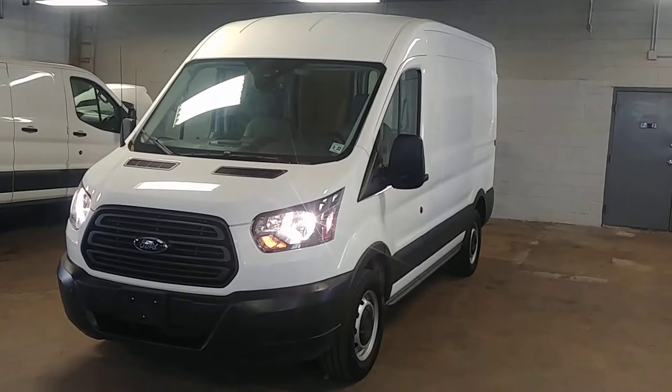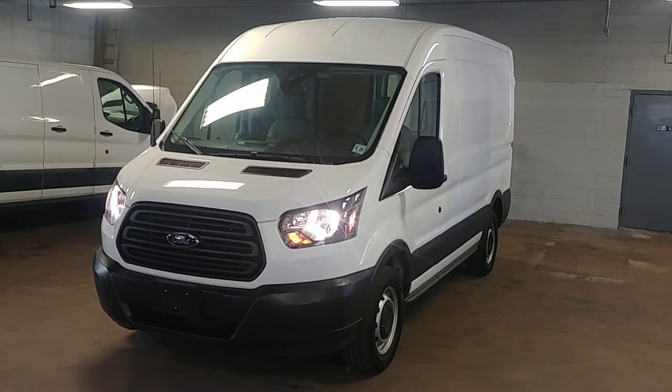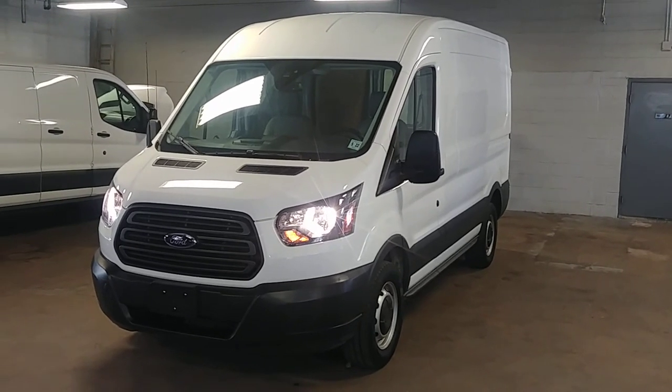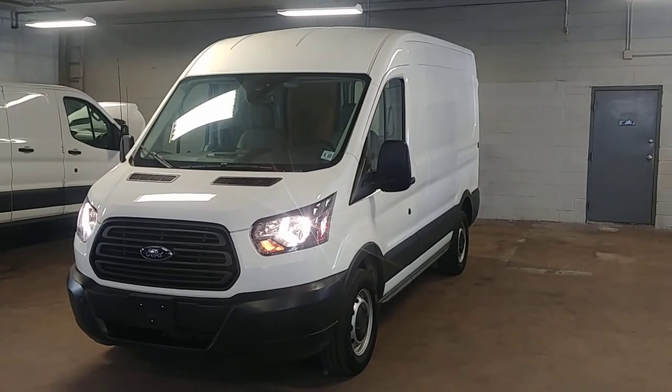Folks, once again, this is a 2017 Ford Transit T-150 mid-roof short wheelbase with 16,000 miles. Questions, concerns, don't hesitate to ask. Thank you everybody.